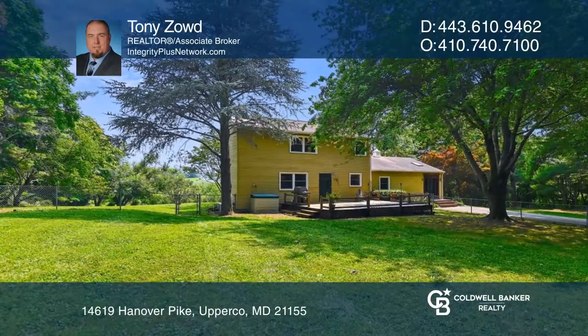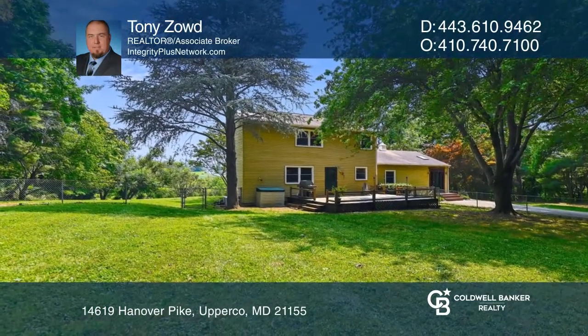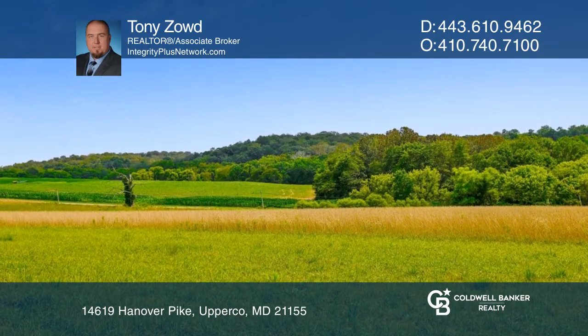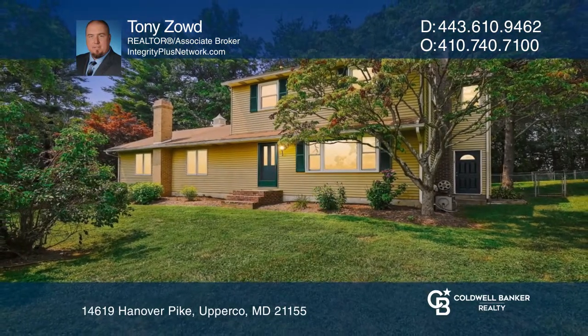Don't miss this opportunity to own your own private oasis. Come enjoy all this community has to offer. Think this is the perfect home for your family? Check it out today by calling Tony Zowd.